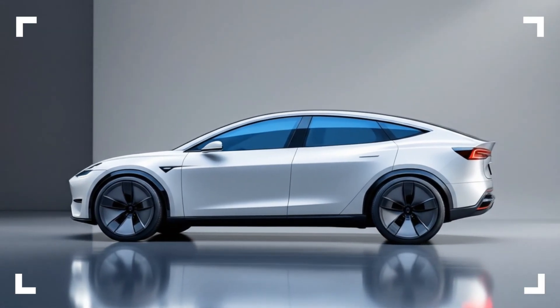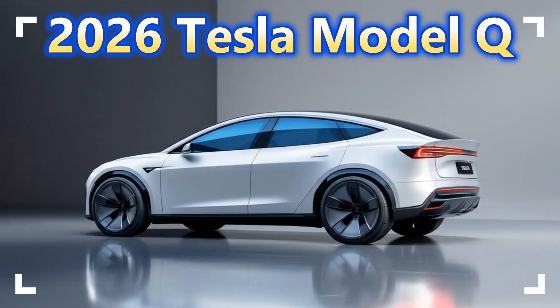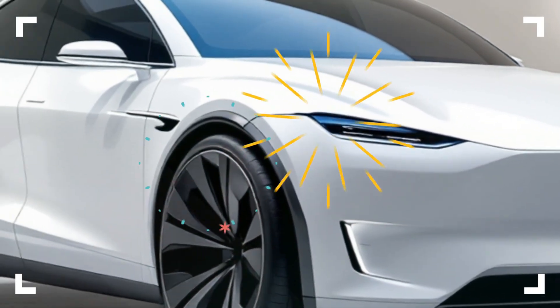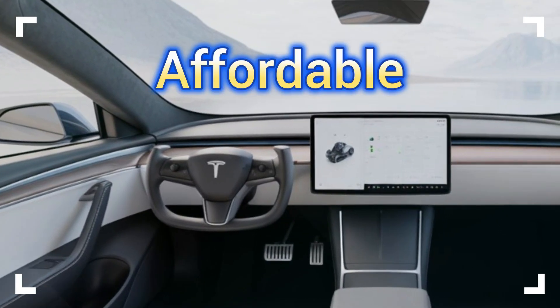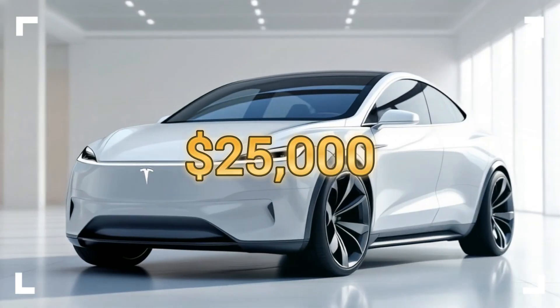It's finally here, the car the world has been waiting for, the 2026 Tesla Model Q. An all-electric SUV that promises to change everything — affordable, futuristic, and faster than you'd ever expect for just $25,000.